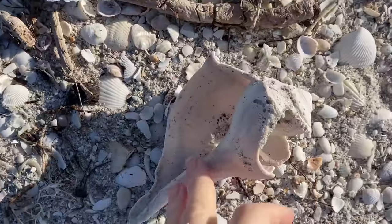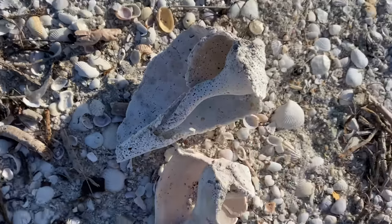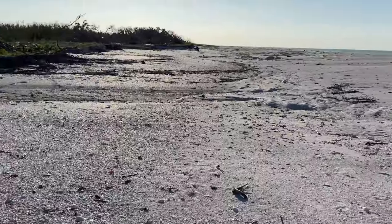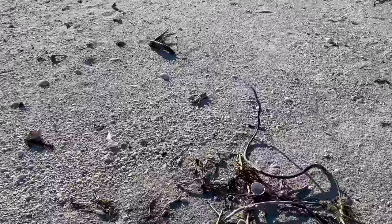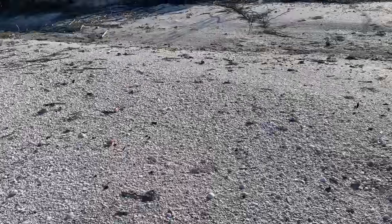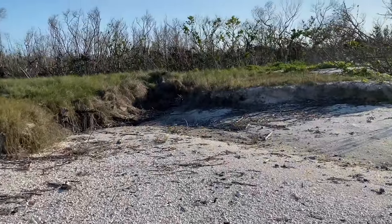Yep, some big old shells — we've got a big old lightning whelk there. Two big lightning whelks. I'm trying to kind of get my bearings, and it's hard just because I haven't been here for a while, and obviously the island has completely changed.